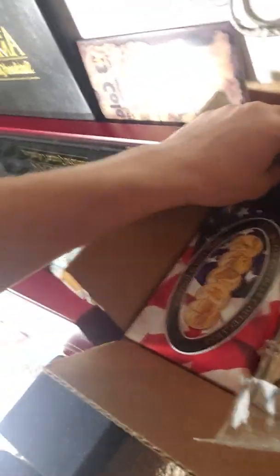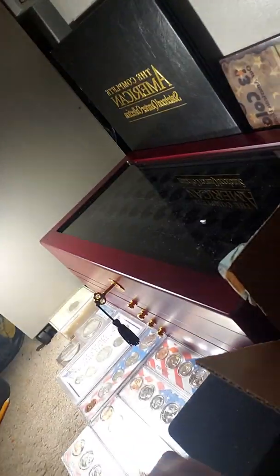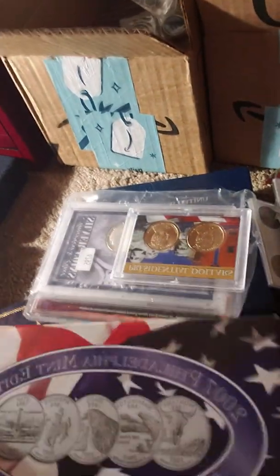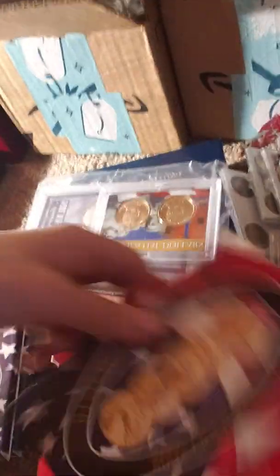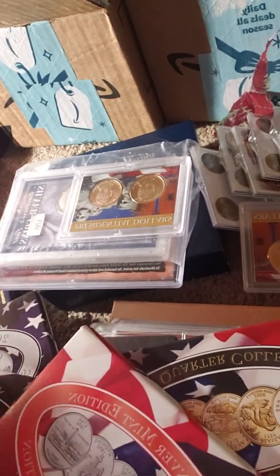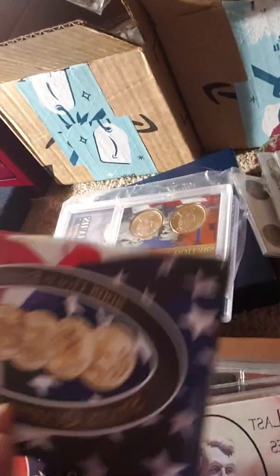There's a lot of stuff in this box, so we're going to dig it out one by one. Here's a 2007 Mint edition Philadelphia State Quarter. Here's the Platinum edition State Quarter Collection. Here's the Gold edition. This is the 2007 Denver Mint edition. This is the 2008 Gold edition State Quarter.